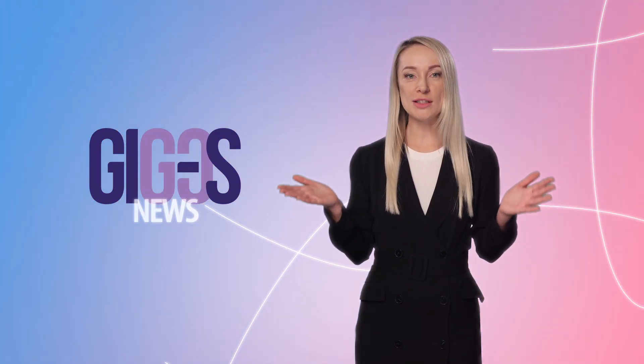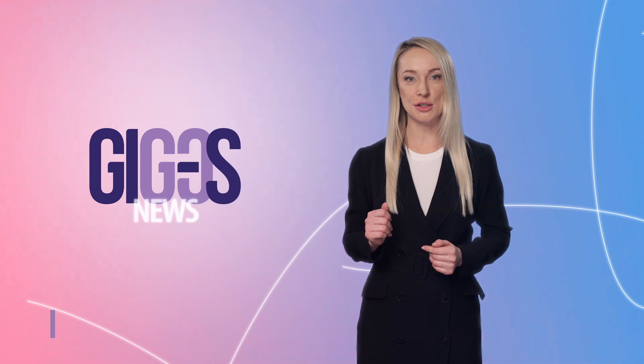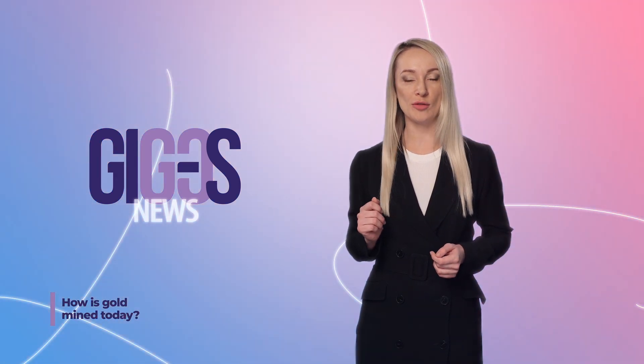Hello. You are watching Gold News on the GIGOS channel. Gold, as you know, is one of the most expensive metals in the world. What is the reason for this?